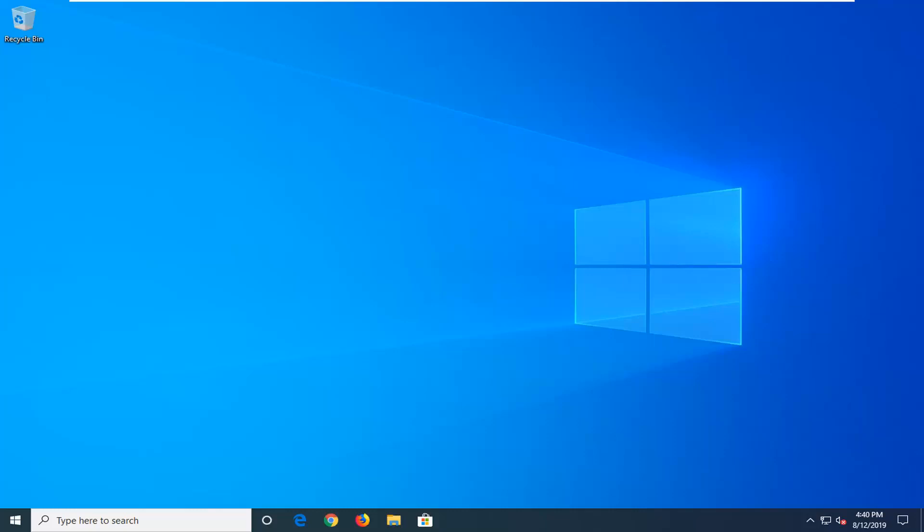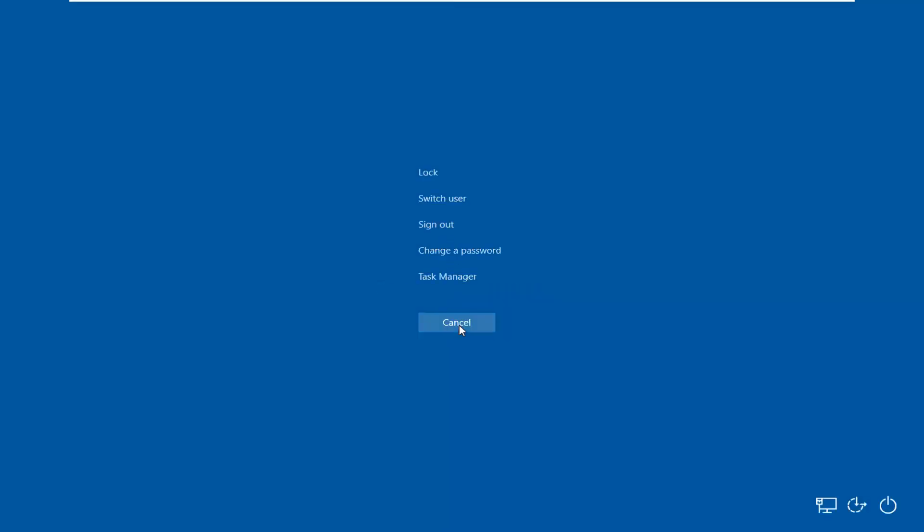If your computer is unresponsive, the first thing I personally would suggest would be to hold down the Control, Alt, and Delete key on your keyboard at the same time. That should hopefully launch options to log out of your computer — switch users, sign out. I personally recommend signing out and then restarting your computer and see if that is able to resolve the problem.